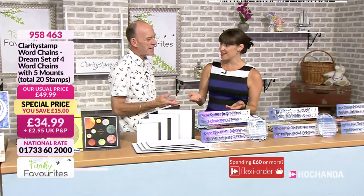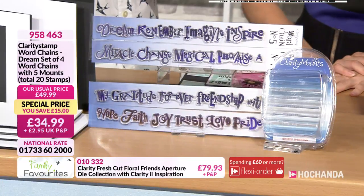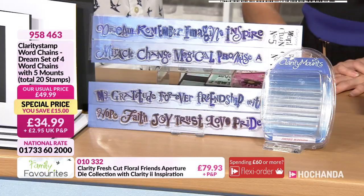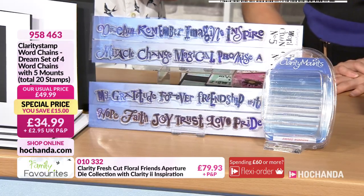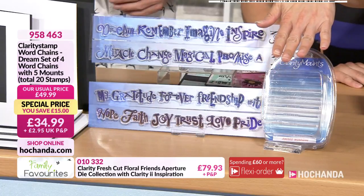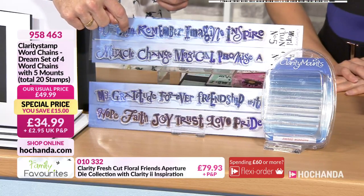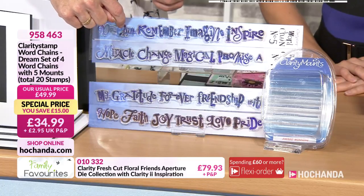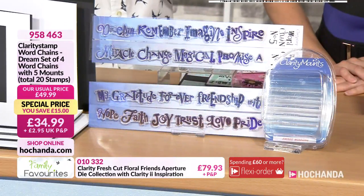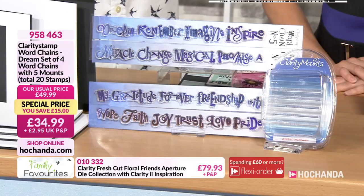Also the birthday word chain option — fantastic words you'll use all the time for your cards. £34.99, £15 saving. Item number 874118. And the congratulations collection — also £34.99 with set of five mounts. Item number 553341. Call 01733 602000 or check out at herchanda.com. The reason they're called word chains is because they're joined together by a little tang in the manufacturing process. All you do is snip them off to separate them. Barbara created these using different fonts — she loves the fonts. You've got birthday, congratulations and inspirational word sets.